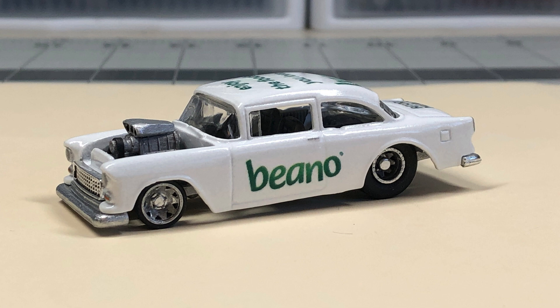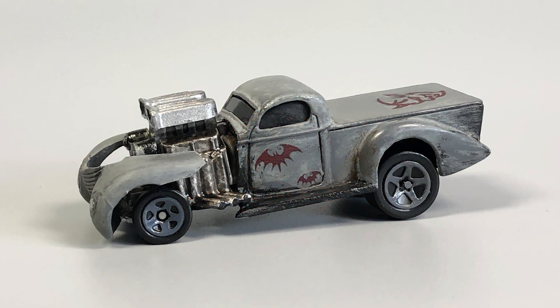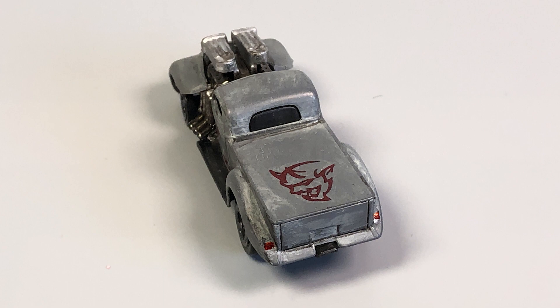I wasn't able to qualify initially for the field, so I had to be one of the last chance qualifiers. I went head-to-head up against Jamie over at Devil's Details Diecast. Somehow I got lucky, the dice rolled my way, and I won this custom drag truck that he built. Looks pretty cool, and it's going to be a great addition to my collection.